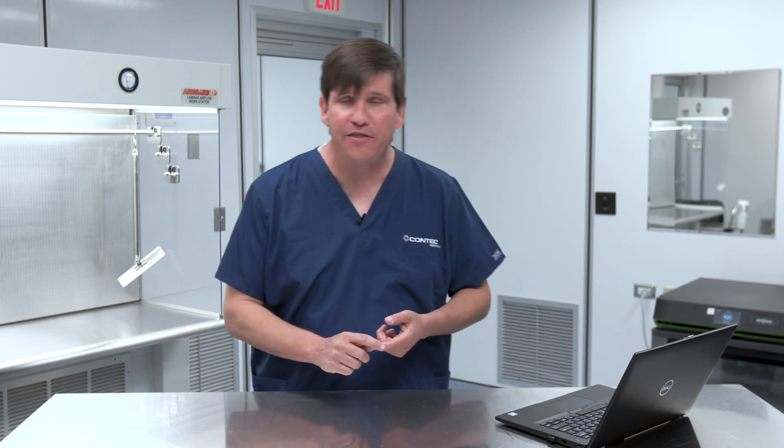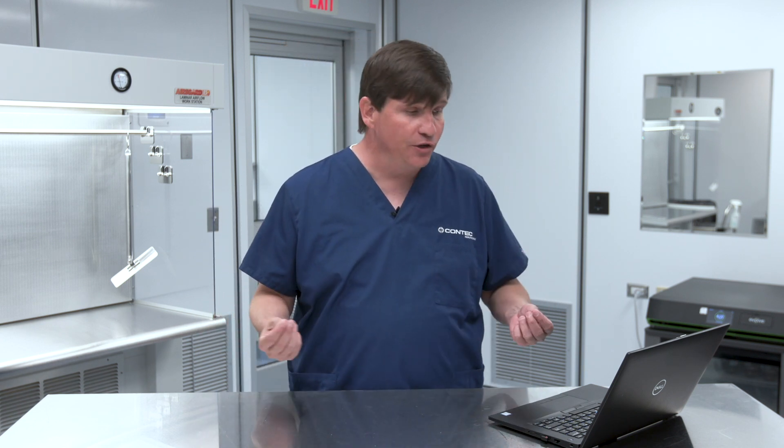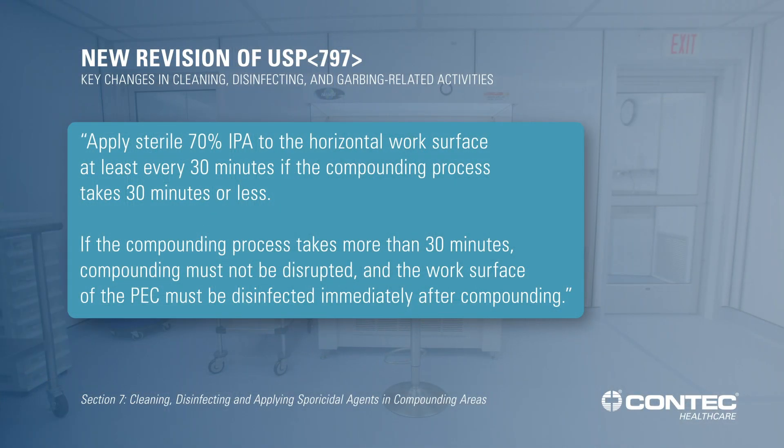There's also a change regarding the 30-minute rule. We used to have to stop after no more than 30 minutes of continuously compounding to stop and disinfect the entire PEC. The revised chapter is only going to require you to clean the deck, or disinfect that horizontal surface. We don't need to do it in between individual CSPs any longer. The new chapter states you need to apply sterile 70% alcohol to the horizontal work surface at least every 30 minutes if the compounding process takes 30 minutes or less. If the compounding process takes more than 30 minutes, compounding must not be disrupted, and then you'll clean and disinfect the work surface of that PEC after you finish compounding.